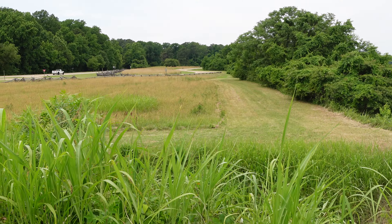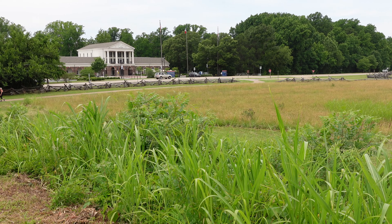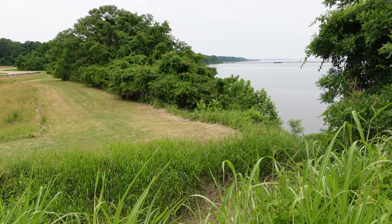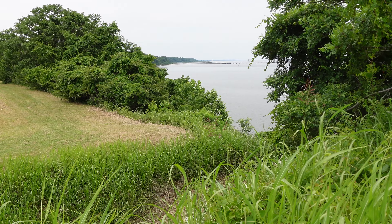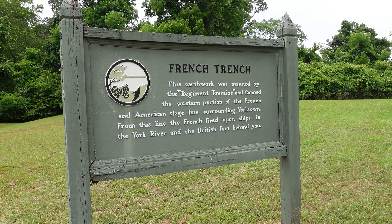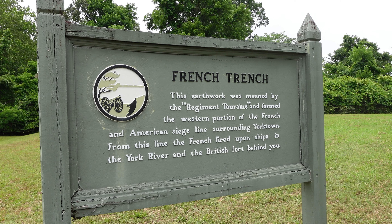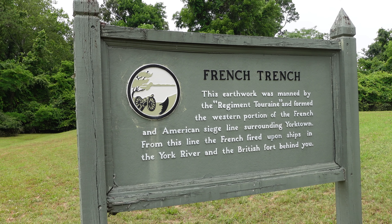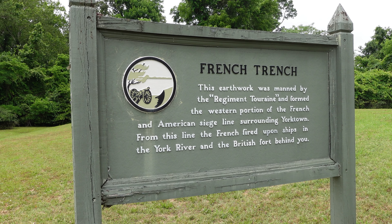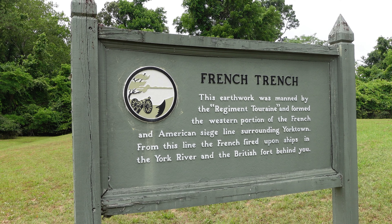Here is their field of fire — obviously the museum and modern highway wouldn't have been there, but you can see how this position secured the British right. Just east of the Royal Welsh Fusiliers' redoubt is this French trench, which marks the extreme left of the American and French lines. This earthwork was manned by the Regiment Taurine and formed the western portion of the French and American siege lines surrounding Yorktown.